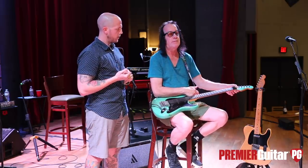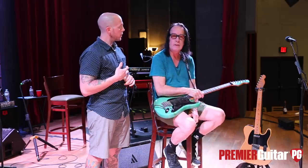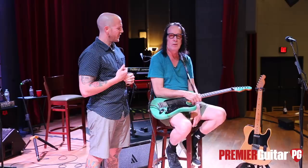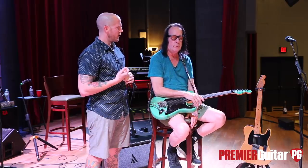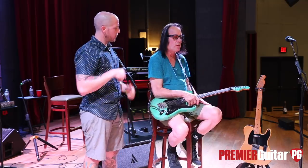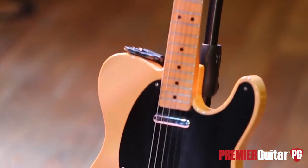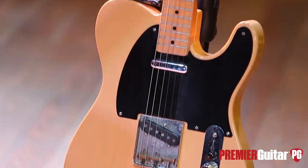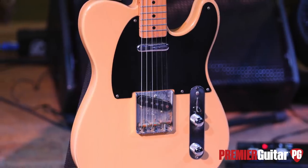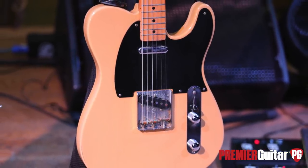This guitar doesn't handle drop tunings well — we've got a fixed nut on it, so if I break a string it goes out of tune and I have to grab something more conventional. And the more conventional guitar I was alluding to — that's Butters. That's a great name.